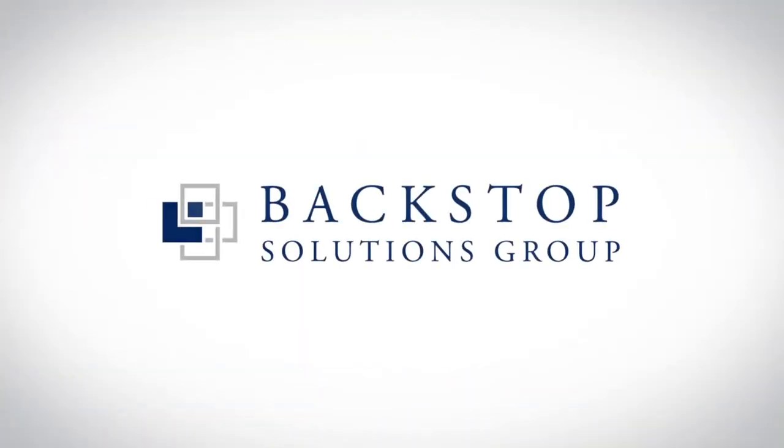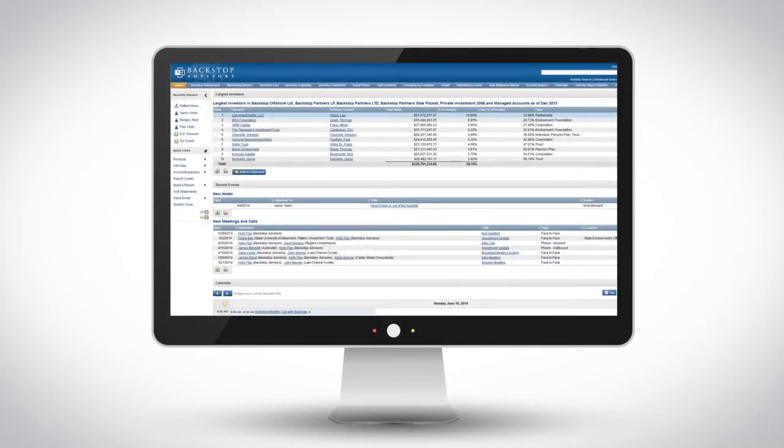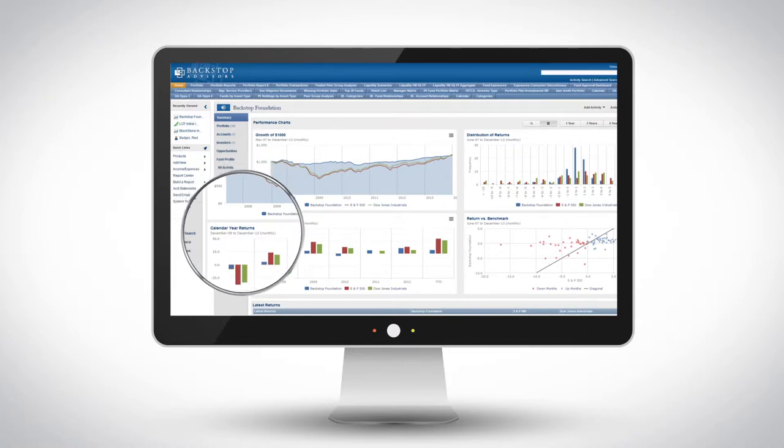Luckily, there's help from Backstop Solutions Group and our powerful, industry-leading operating platform for the institutional investment community. Backstop's highly integrated and customizable approach allows our platform to be configured to meet the unique needs of your firm.